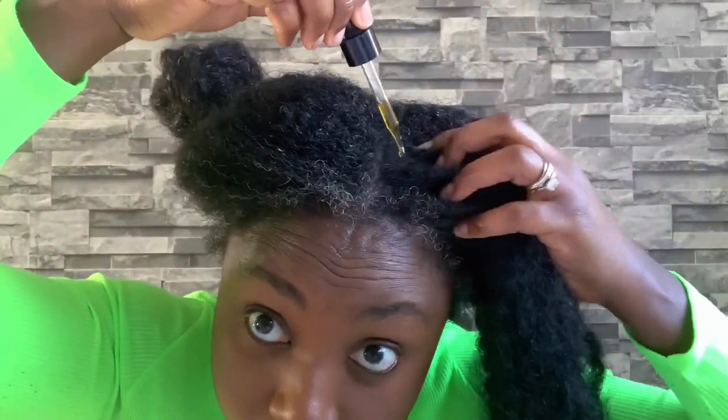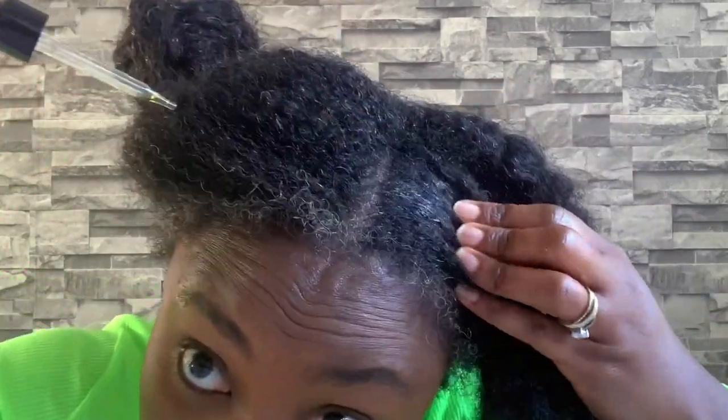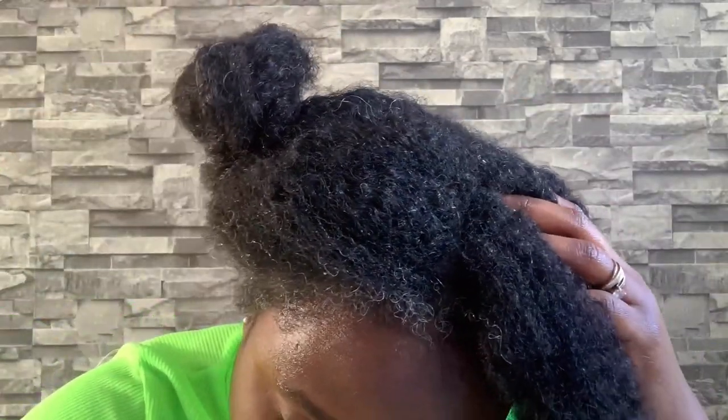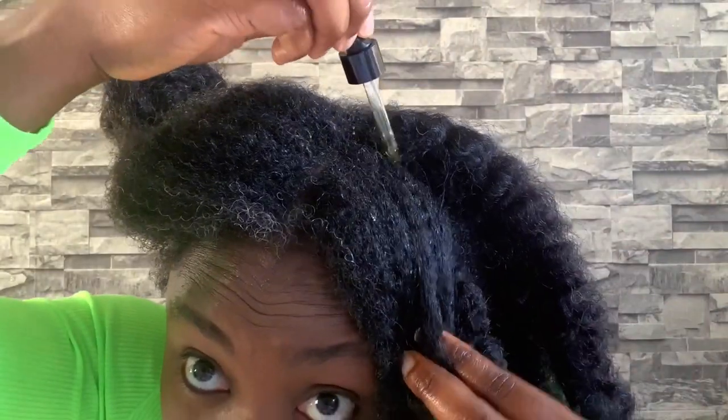Once I finished applying to each section, I twisted it and did a small bantu knot, then moved on to the next section and repeated the exact same thing until my hair was completely done. I'll link all their details in my description box — the website will be there so you can click and order directly.